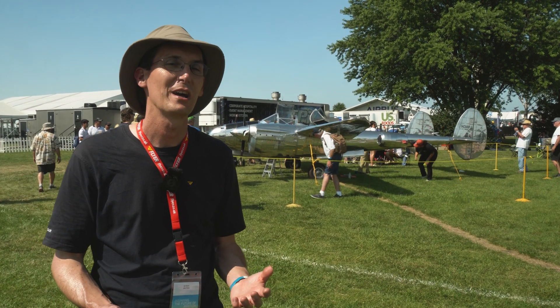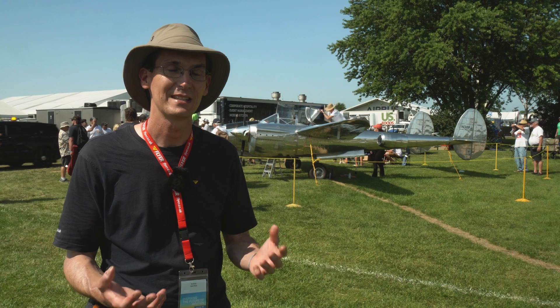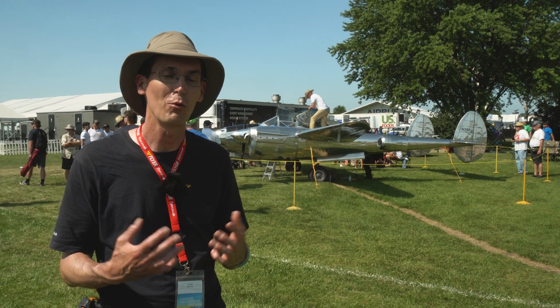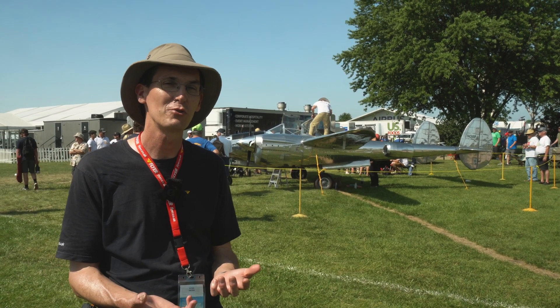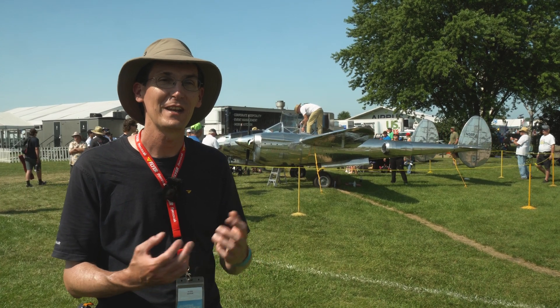Behind me is pretty much an amazing home-built Legend aeroplane. It's a two-third scale P-38 Lightning, all in aluminium, designed by a guy called Jim O'Hara. It was his complete odyssey project, and he finished it.